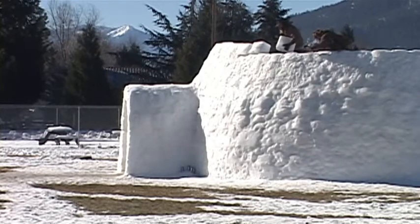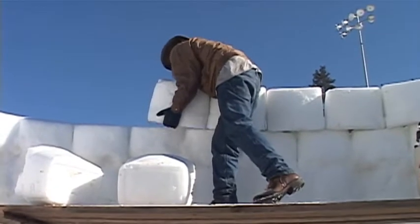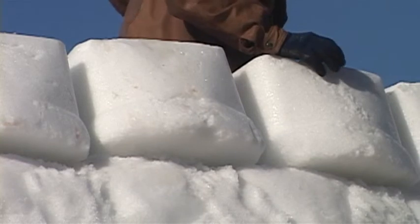Yeah, once you start getting up towards the top, it gets a little bit harder to make the bricks stay in place. As long as you can pack them in and it's good and cold, it'll stay in place for the most part. Once it freezes overnight, there ain't much you can do to move them.